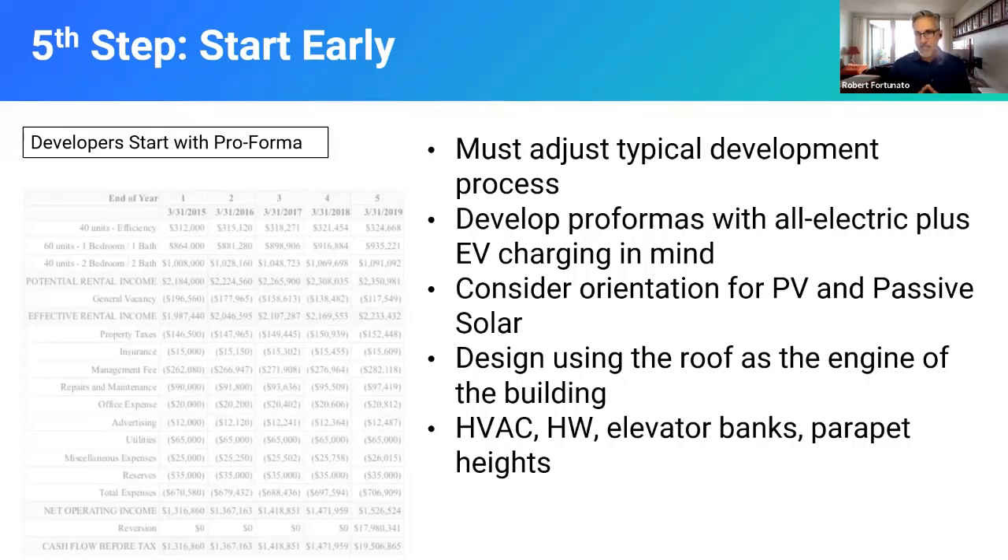You can't just go to the traditional architect and say how many units will fit on this piece of dirt — you're going to get the wrong answer. That's where you pull in somebody like myself or like Nick and say, how do we think about this really as a revenue opportunity or cost-saving opportunity from the very start of the process? We have to think about things differently. We have to consider the orientation for PV — if the roof is the engine of the building and you don't think about orientation, you're disadvantaging yourself.